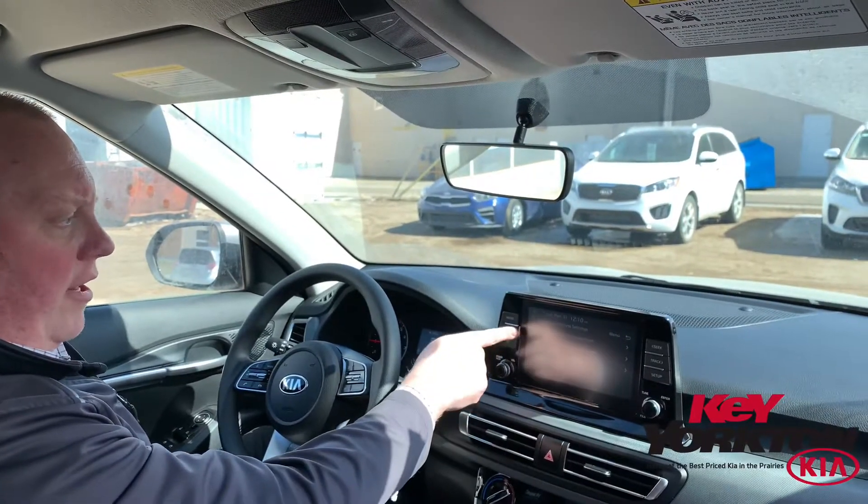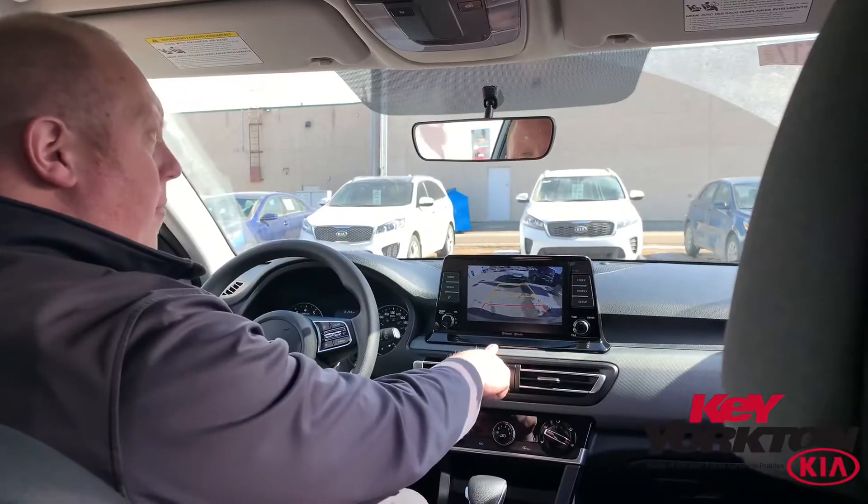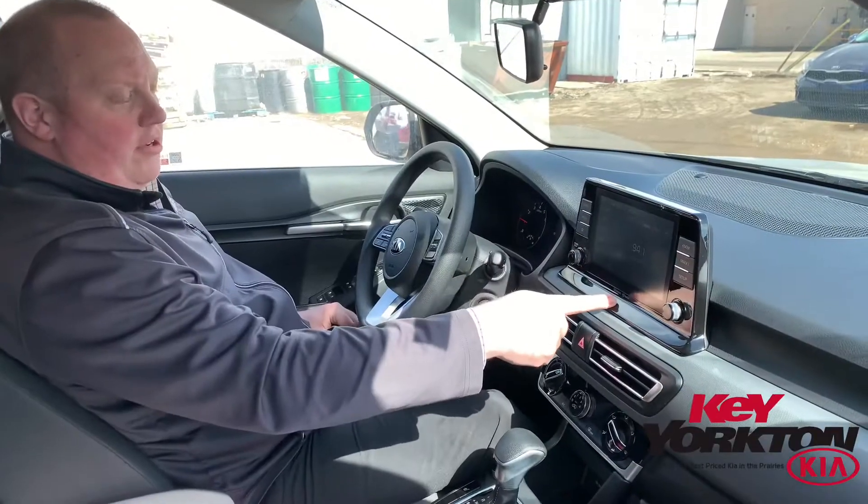Bluetooth with Apple CarPlay and Android Auto, locking differential, rear backup camera, heated front seats, and an 8-inch color touchscreen.